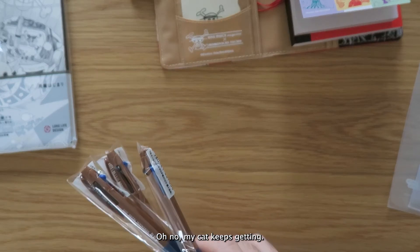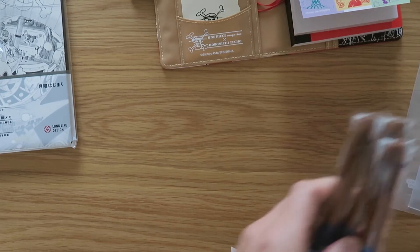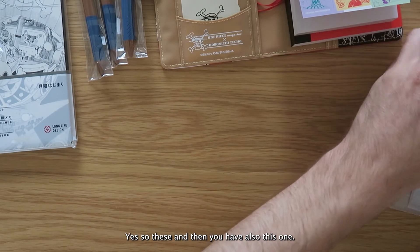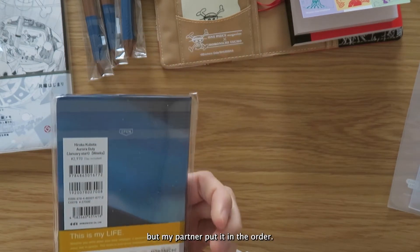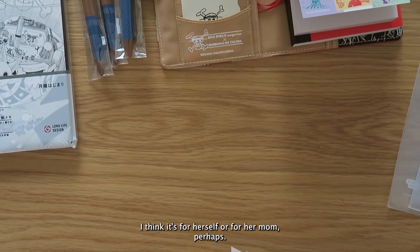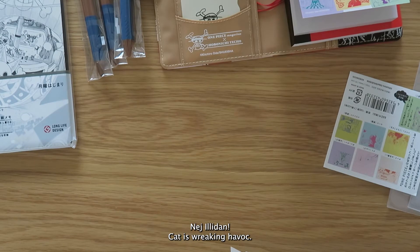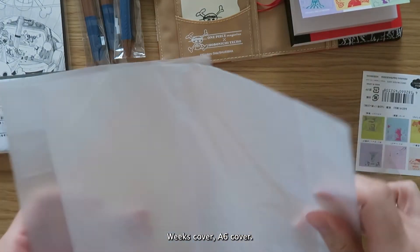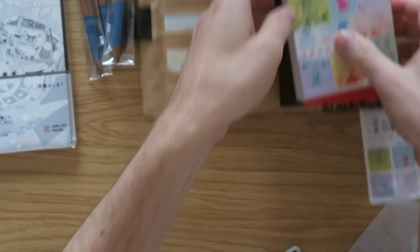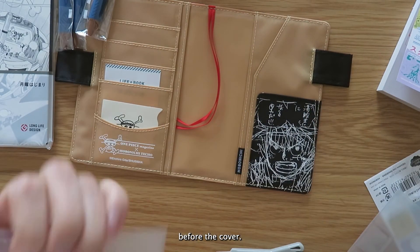My cat is getting... the cat got into the Hobonichi box. So these — and then we have also this one; it's not for me, but my partner put it in the order. I think it's for herself or for her mom perhaps. Cat is wreaking havoc. The bag, the Weeks cover, the A6 cover — I guess I should put the detacher in the cover before I put it in, or cover on cover before the cover.